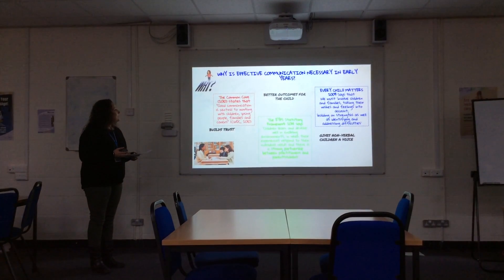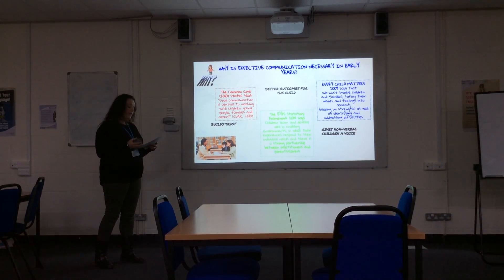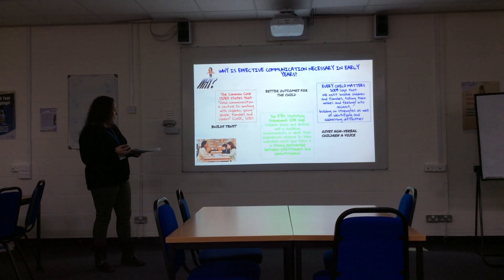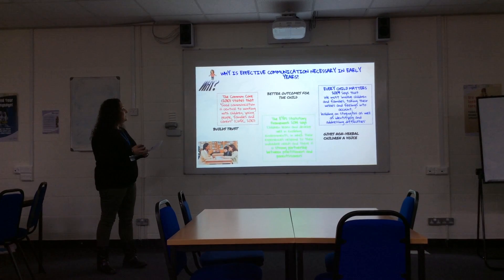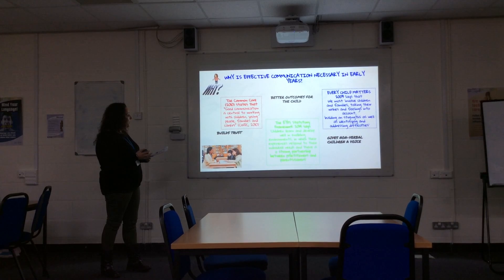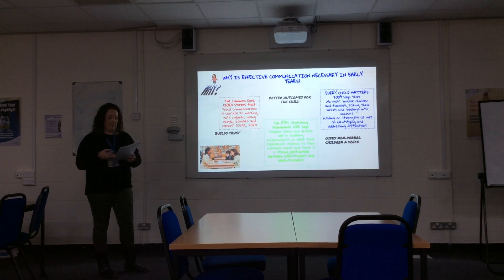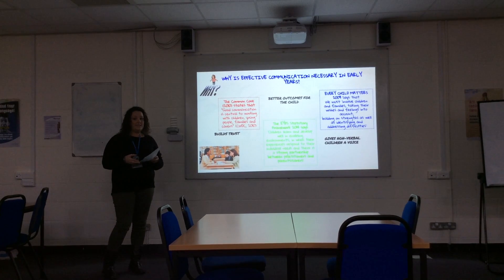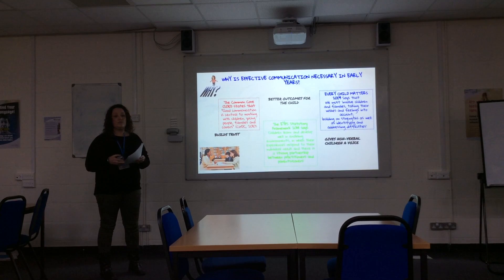So why is effective communication necessary in the early years? Involving a parent in their child's learning and development means better outcomes for the child. It builds trust and gives non-verbal children a voice when working well with parents. The Common Core, the EYFS, and Every Child Matters all support the use of effective communication in early years. In the case of the EYFS, it's statutory for all early year settings to promote good communication with parents to ensure the best outcomes for children in early care.